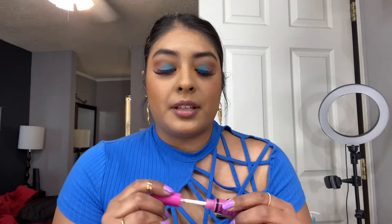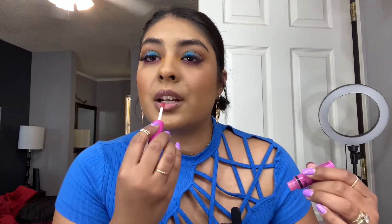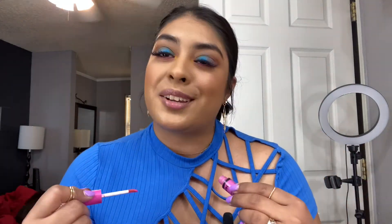You can barely see the gloss on my lips but it's not because it's bad — I literally finished the whole tube, it's almost empty, but I still wanted to show it. I love this Butter Gloss. They have different colors and it has a sweet scent — if you love sweets you're going to love this. It feels really nice on the lips.